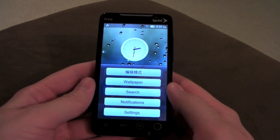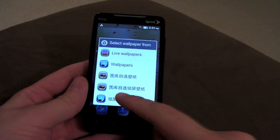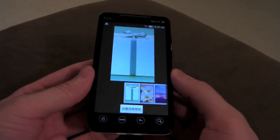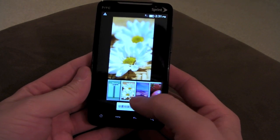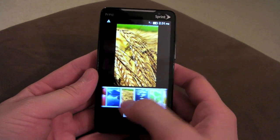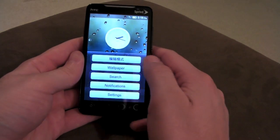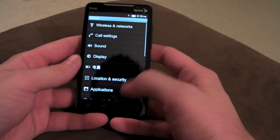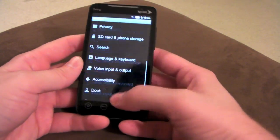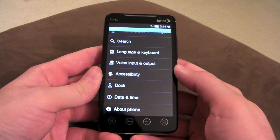One thing I almost forgot is the wallpapers — a bunch of this stuff is in Chinese. This goes to your gallery, you have your live wallpapers and regular wallpapers, but down here at the bottom you have your lock screen wallpapers, which are these long lock screen ones. You have the present one, which is cute and quirky. Some stuff is still in Chinese, so if I go to settings, brightness is in Chinese — so if you know Chinese, you're pretty much set. Scrolling through menus they added this little bounce effect, which I think is so cool. It's the little things, people.